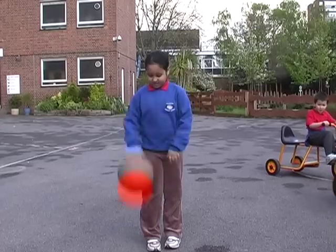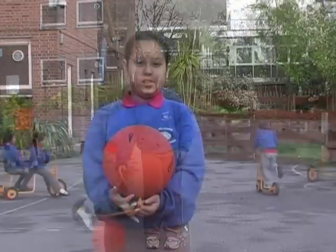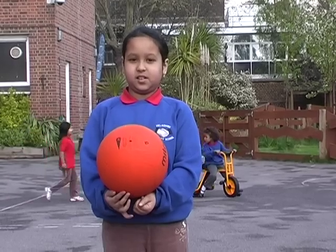A sphere is a 3D circle, like this ball. The Earth, the Moon and the Sun are all spheres.